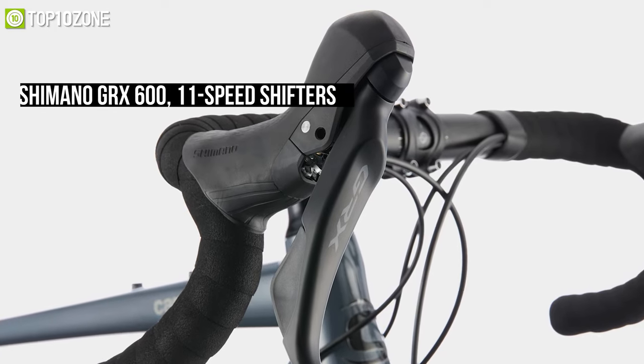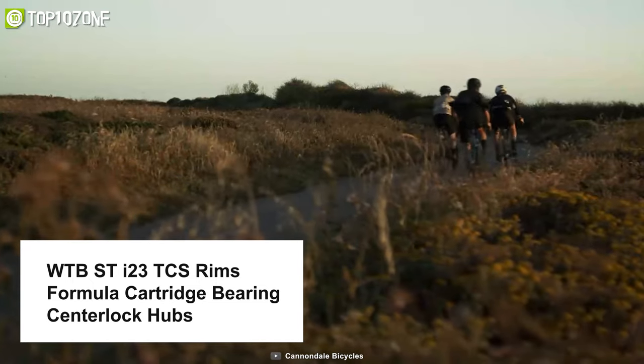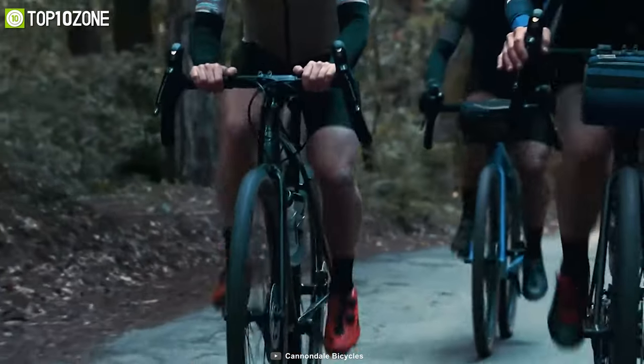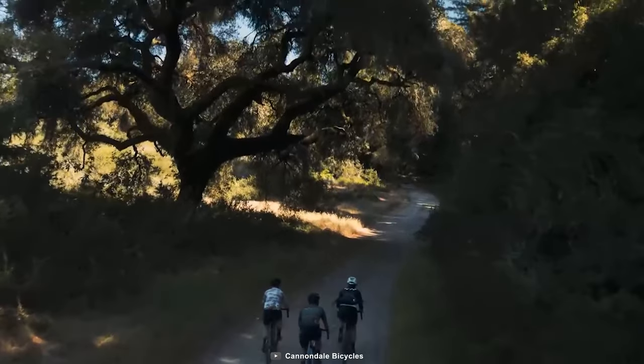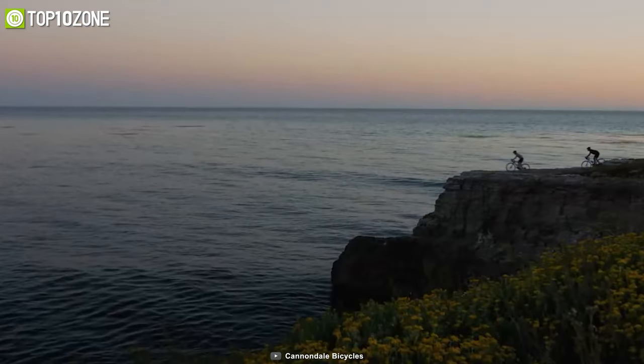The Cannondale Topstone 1 is equipped with a KMC X11 chain, WTB ST i23 TCS rims, and Formula cartridge bearing center lock hubs. For stopping power, it offers WTB Riddler TCS Light tires and Shimano GRX 400 hydraulic disc brakes. Overall, this touring bike is made to travel freely and is designed for those who feel the constant call of adventure while touring to new destinations.